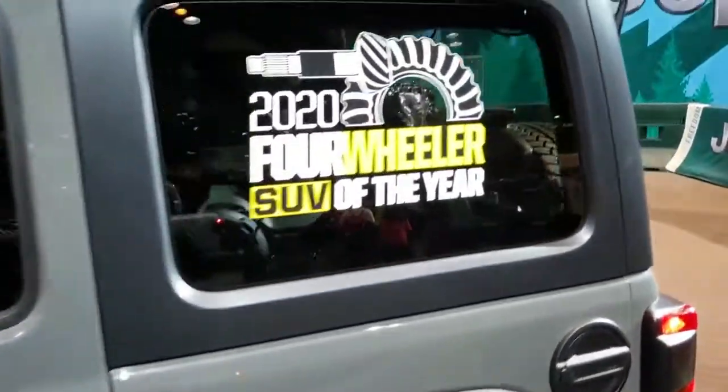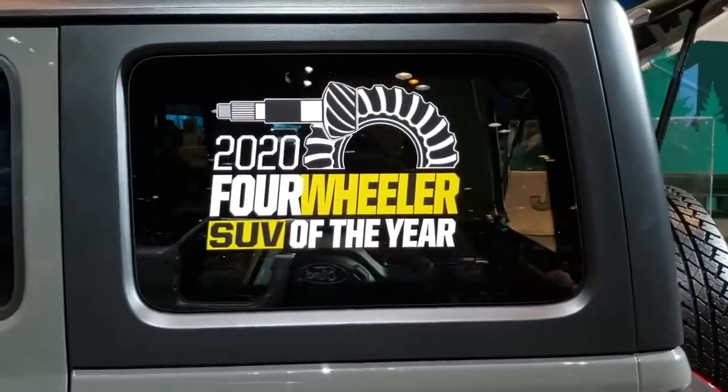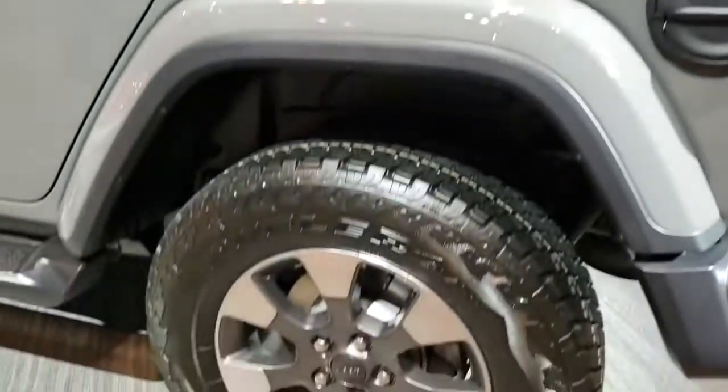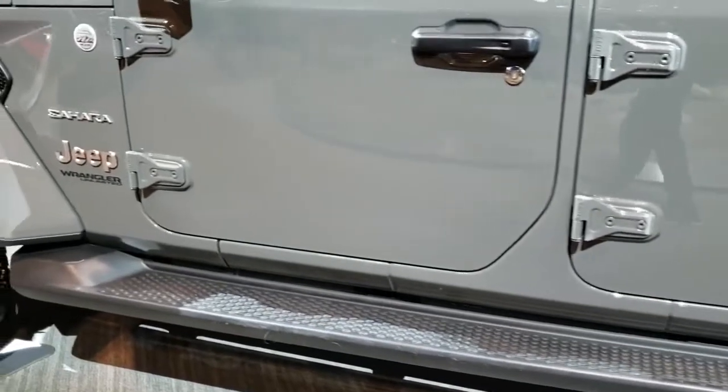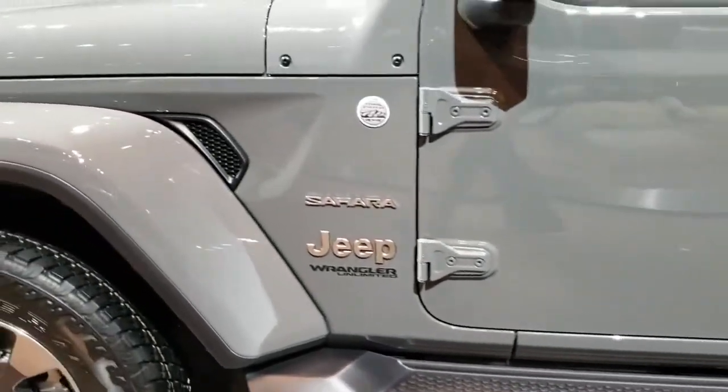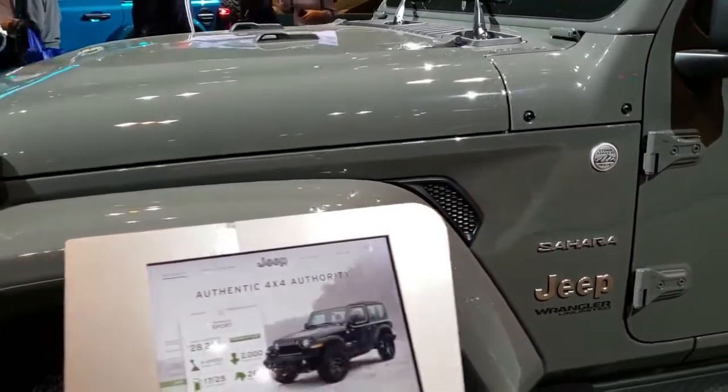This was the 2020 Four-Wheeler SUV of the Year. Four-wheel disc brakes.